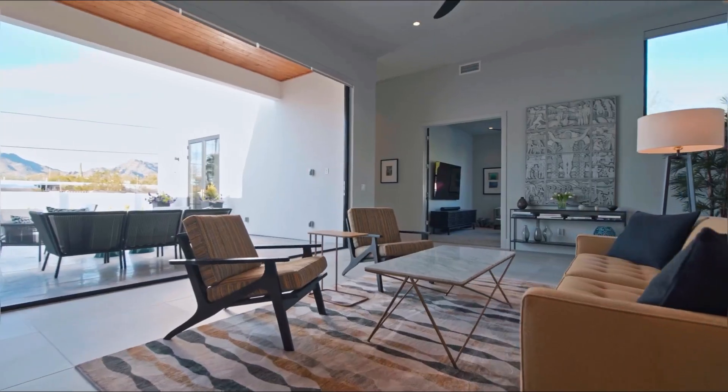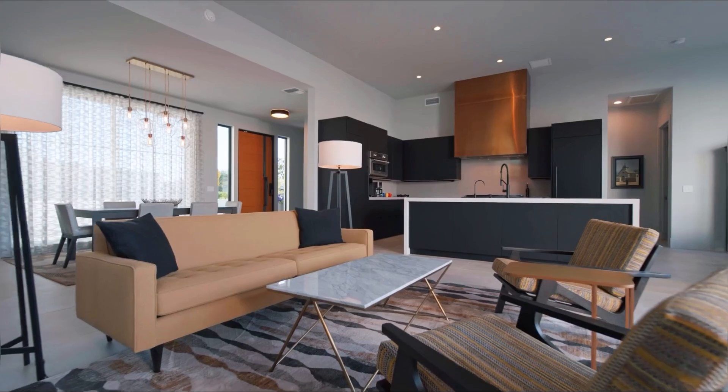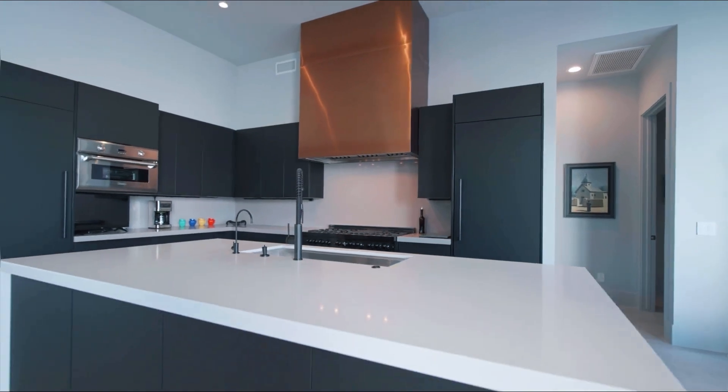As you can see, this incredible open environment invites the inside out and the outside in. Enjoy these beautiful views of the mountain from the inside, and that leads also to a gourmet kitchen that is inviting for you to cook.